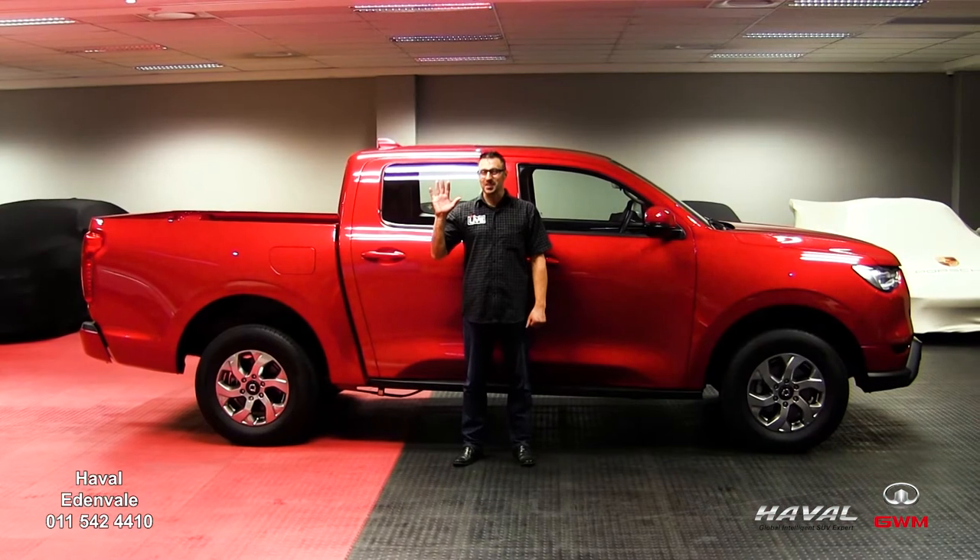The new GWM P-series commercial bakkie is the Chinese automaker's idea of an entry-level workhorse, but its high-level specification and overall quality suggests otherwise, and here are five reasons why.